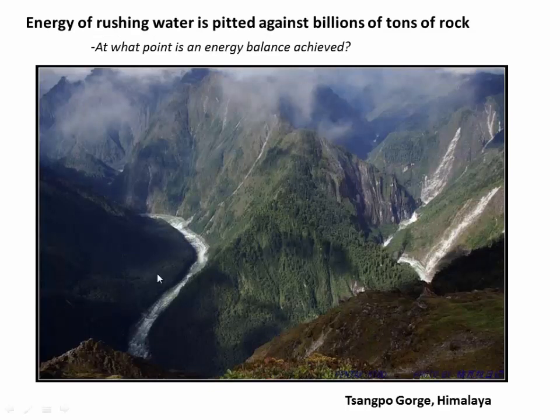Here's a picture of the Sangpo as it goes through the Sangpo Gorge, where a lot of this vertical cutting is happening. Literally, we are pitting the energy of this rushing water against billions of tons of rock as the river tries to break that rock up and flush it out into the Bay of Bengal. And so you might pose this question: who's winning? Is the river winning or are the rising mountains actually winning in this protracted battle? Or are they at a rough balance where essentially the energy of the Sangpo is keeping pace with the rock that's being thrown at it by the rising Himalaya?